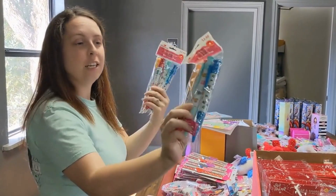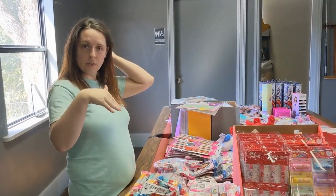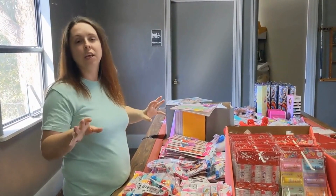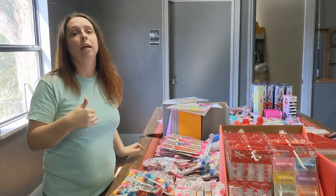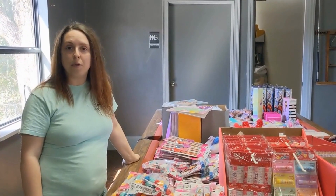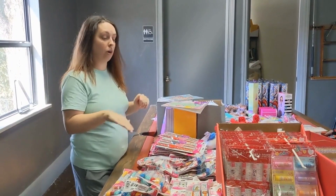In years past I would wait until things were 75% off, but it just doesn't last that long anymore. There's no waiting — you get it at 50% off and you're very blessed if you find anything at 70% off that you can even use in the boxes, at least in my area. People are snatching things up and there's not as much stock, so I just buy at 50% off and be happy with it.